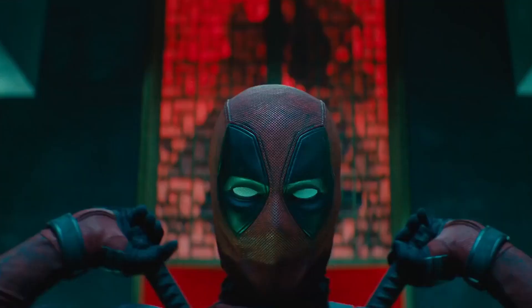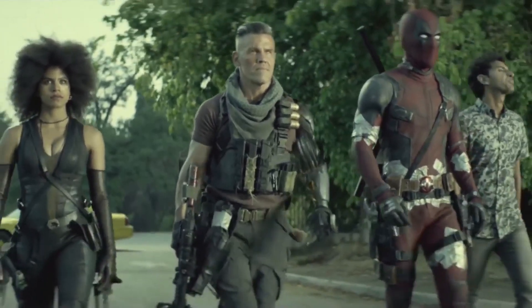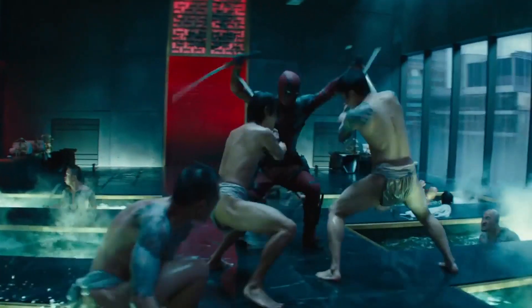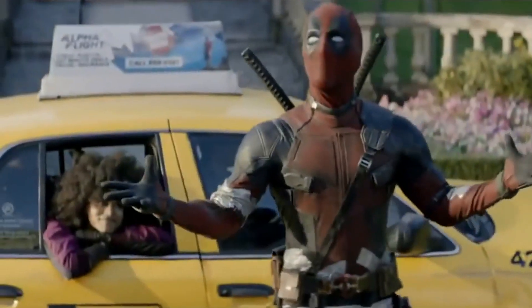Deadpool is one cool dude that we sure can't seem to get enough of. Equally cool is the red suit that comes along with him. But there are some secrets Marvel won't tell you about the iconic anti-hero's costume. Let's do this.